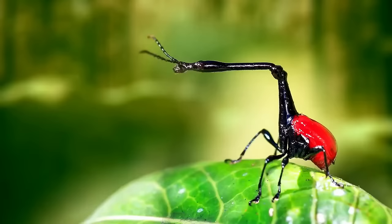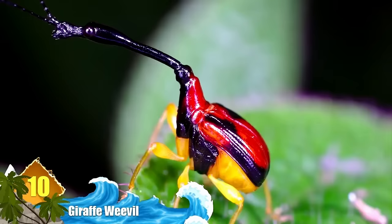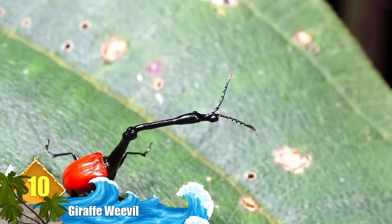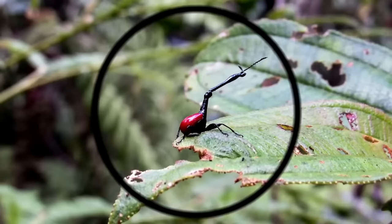Number 10: Giraffe Weevil. This critter looks like the result of a Photoshop session, but the giraffe weevil is native to Madagascar, and it's easy enough to see the resemblance to its much larger namesake. It was only discovered in 2008 and is still something of a mystery. You might think the insect's long neck is used for foraging food, but it's rarely used for combat — the necks of males are up to three times longer than females and enable them to aggressively fight for mates. The bright, vibrant red shell not only covers the insect's wings, it also serves to warn off competitors.